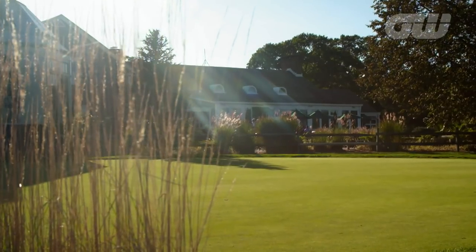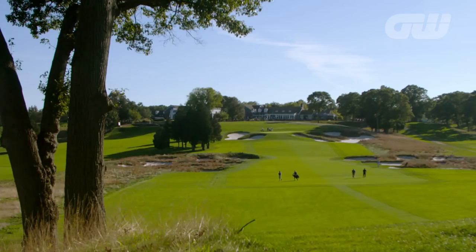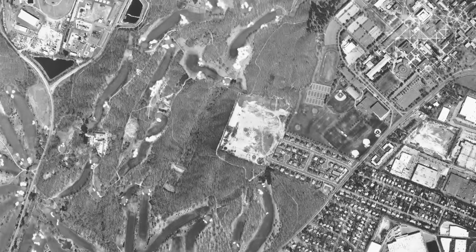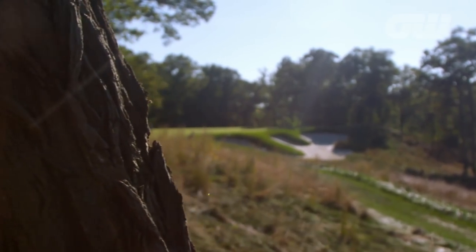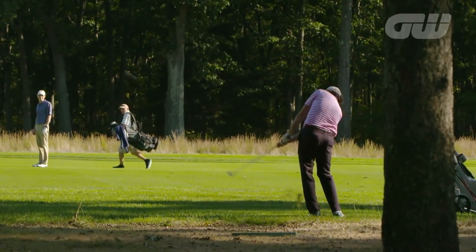Welcome to Bethpage State Park in Farmingdale, New York, home to one of America's most testing layouts, the famed Bethpage Black. One of five courses in the park, it was built as part of the Depression-era public works projects in the early 1930s. Set to host the 2019 PGA Championship and 2024 Ryder Cup, we spoke to golf architect Rhys Jones, who oversaw the renovations of the course.